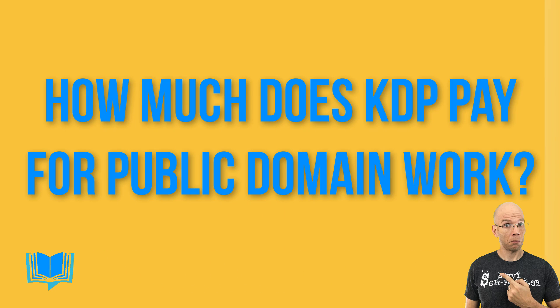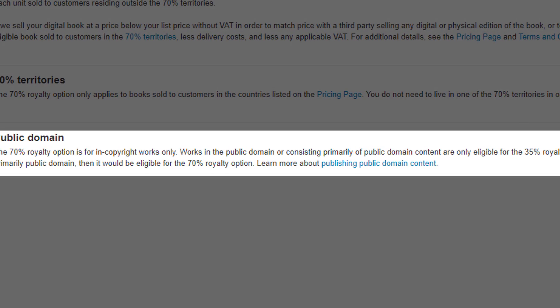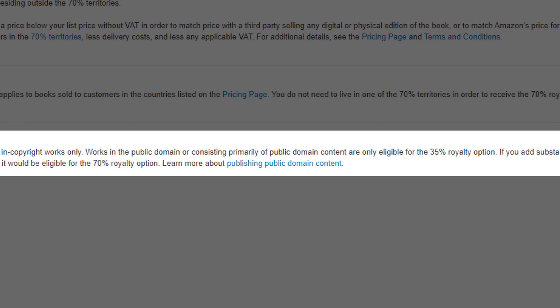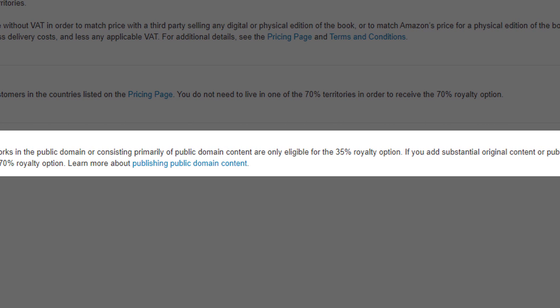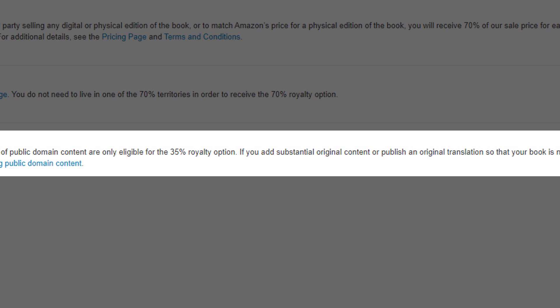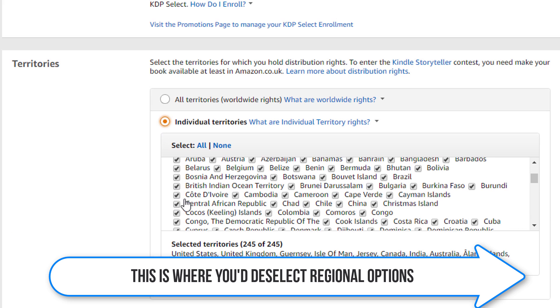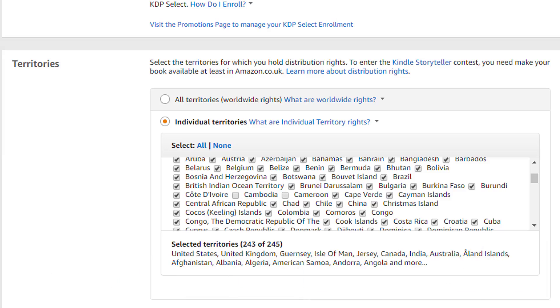How much does KDP pay for public domain work? The 70% royalty option is for in-copyright works only. Works in the public domain or consisting primarily of public domain content are only eligible for the 35% royalty option. If you add substantial original content or publish an original translation so that your book is not primarily public domain, then it would be eligible for the 70% royalty option. Fair warning: some works that are public domain in certain regions are not in others, so make sure you do your due diligence — just because it's public domain in the US doesn't mean it's public domain in the UK. Make sure it's public domain worldwide when utilizing your KDP dashboard.